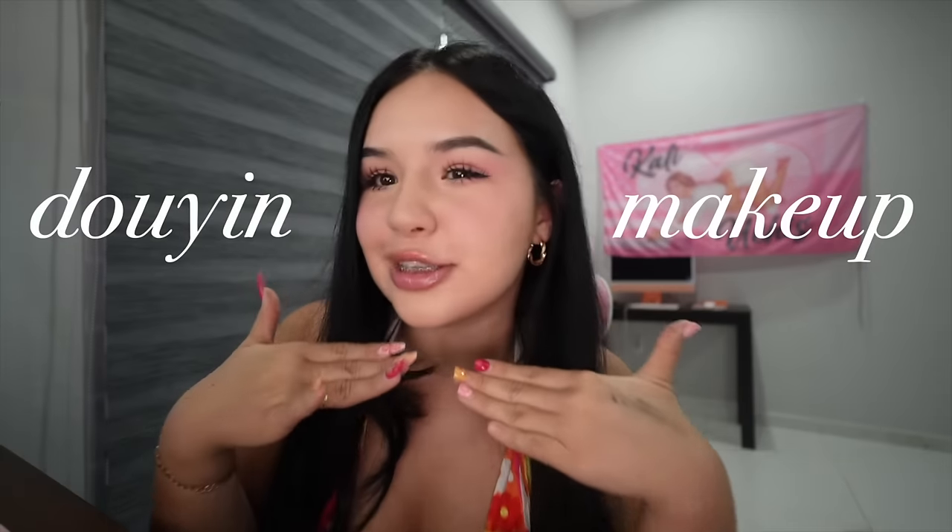Hello buddies, welcome to today's video! Today we will be doing this makeup look — y'all already know the Douyin makeup. I don't know if I said that right, okay don't come for me, I tried my best. I am obsessed with how this came out and it just might be my everyday look after this.